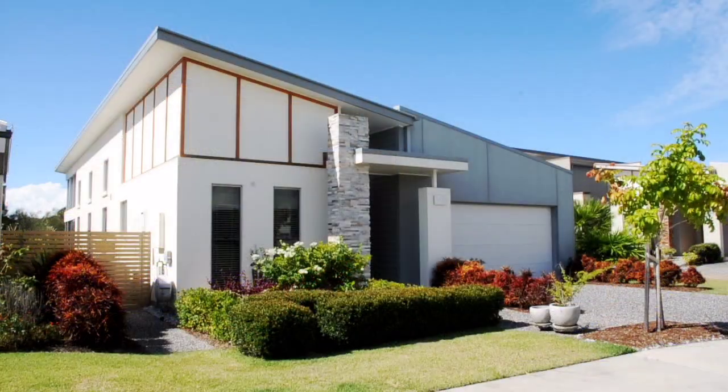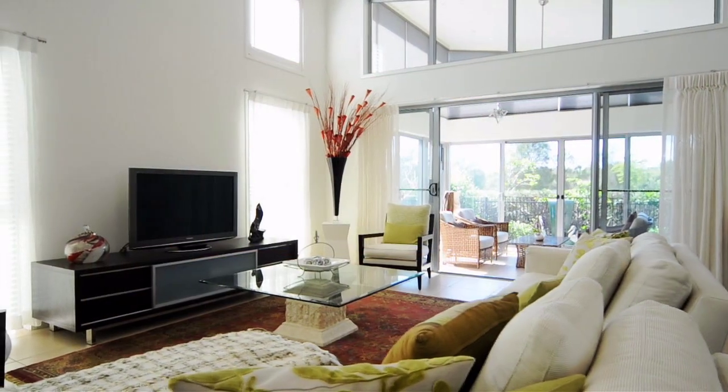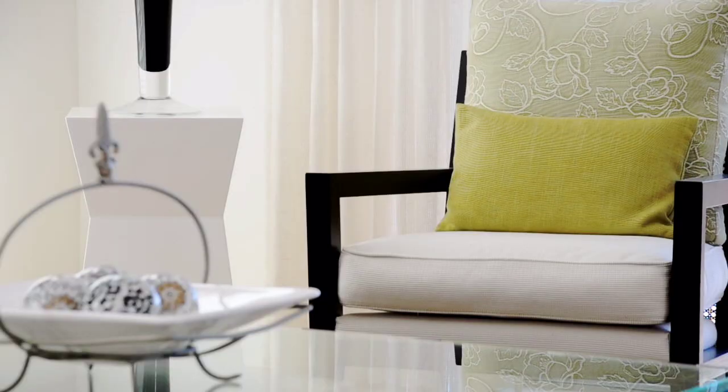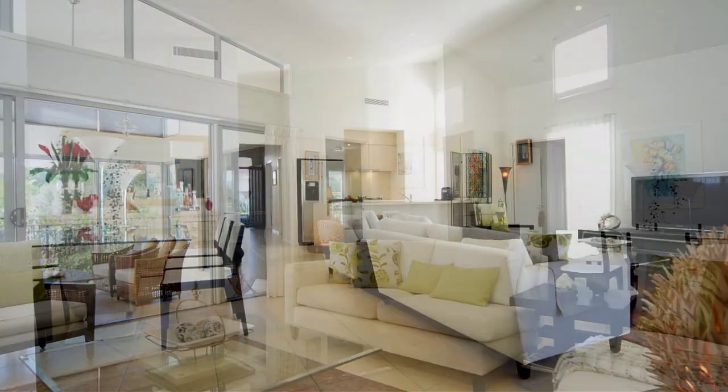Welcome to beautiful Halcyon Waters. It doesn't get much better than number 91 at Halcyon Waters, where the high roof and open-plan living room and dining lets the natural daylight stream in.